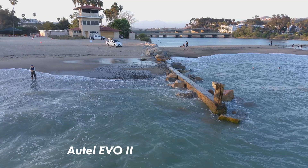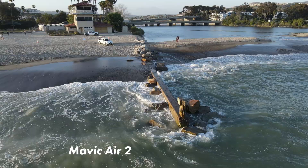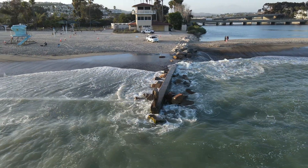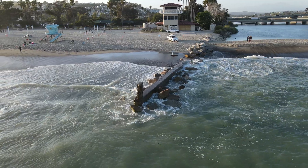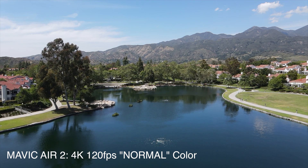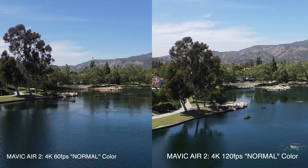If you exclude the 8K resolution from the Autel, you get very similar frame rates and resolutions between these two drones. They're both sporting a 48 megapixel, one-and-a-half-inch sensor and are both capable of shooting at 4K at 60 frames per second. They can also shoot at high frame rate options at 120 frames per second, and the Mavic Air 2 can even shoot at 240 frames per second. That's pretty impressive for such a small, compact, affordable option.